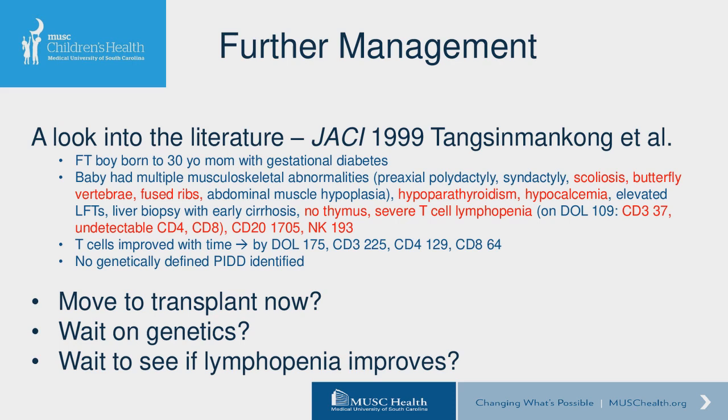Gigi added an interesting gene to consider: EYA1, which is very important for formation of the thymic anlage, parathyroids, kidney, and vertebrae — so many of the abnormalities seen here. No case is reported in humans, but in mice, all of these abnormalities occur with EYA1 deletion. A final point: remember that very rare cases can have more than one disease. Trying to find a unifying diagnosis is very important, but it might actually be more than one underlying disorder.